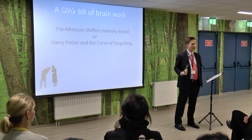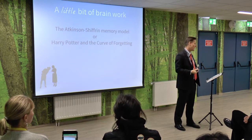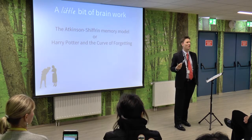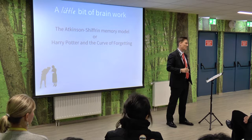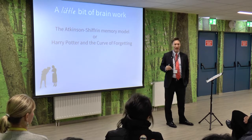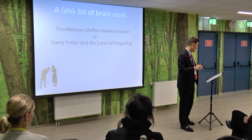Short-term memory takes in sensations, information, new experiences, and holds them there for a very short period of time. It sort of acts like a buffer. And then some of that goes into long-term memory.